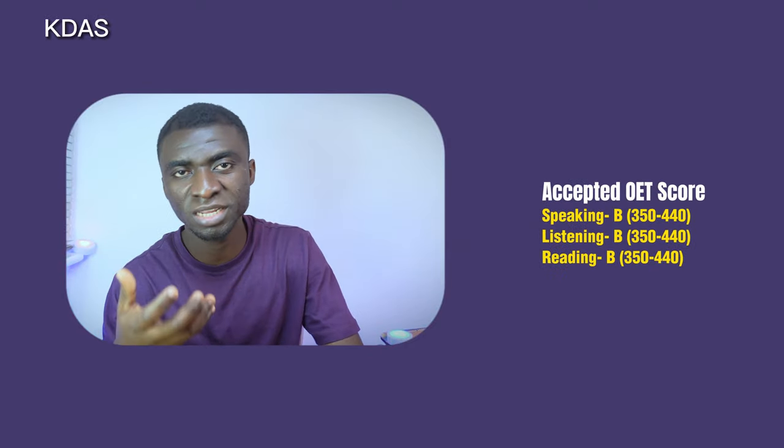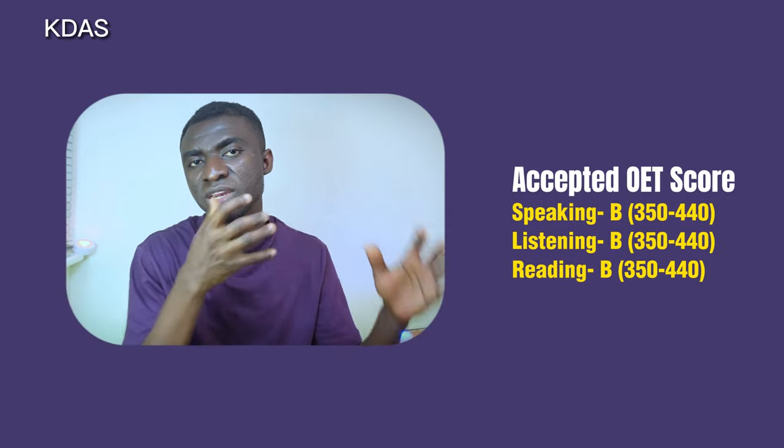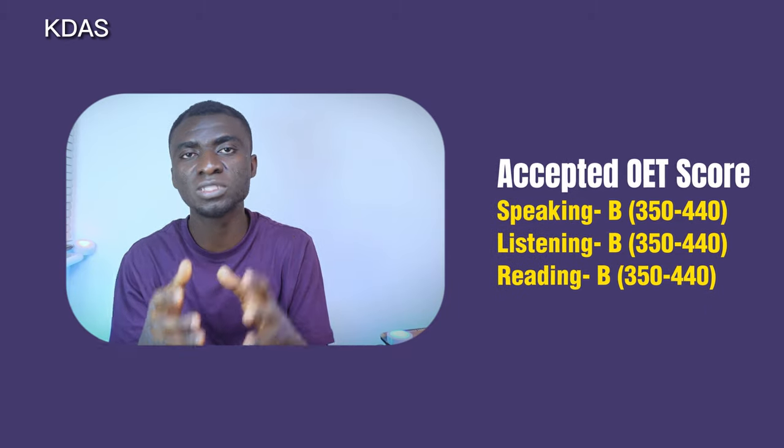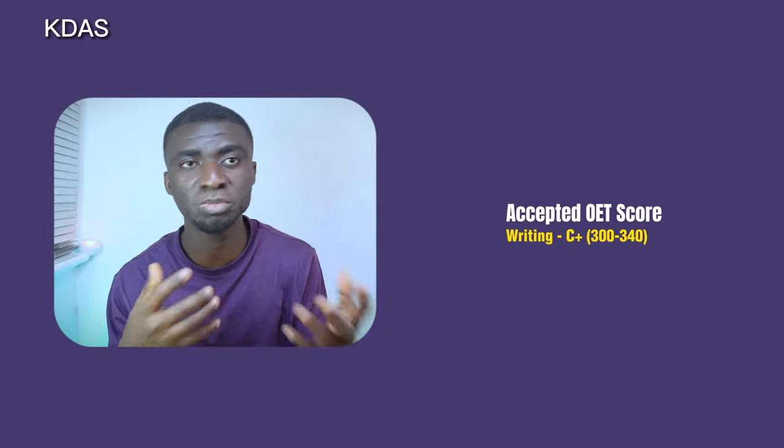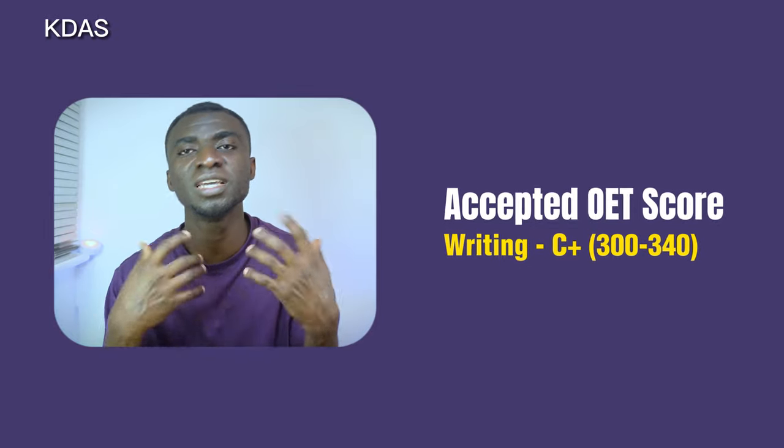For those writing the OET, you need a grade of at least B in speaking, listening, and reading — which means scoring from 350 to 440 out of 500. For the writing test, you need at least a grade of C+, which represents a score of 300 to 340, to meet the UK NMC's English language proficiency criteria. Unlike IELTS, there is no overall grade for the OET. The IELTS and OET score requirements have not changed from before.